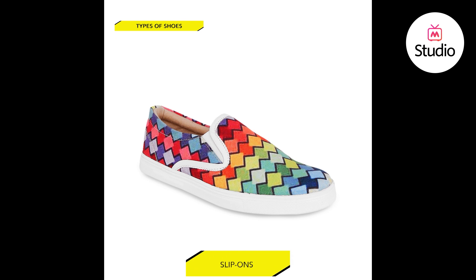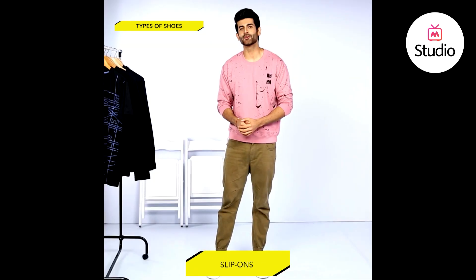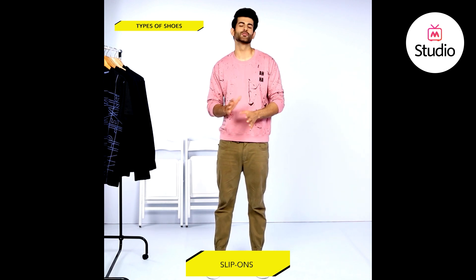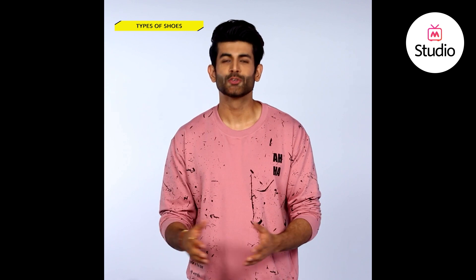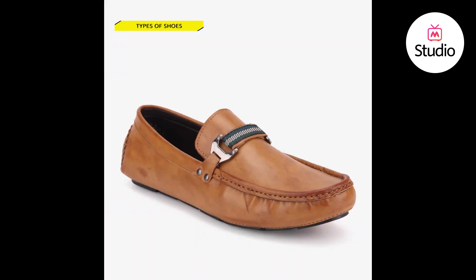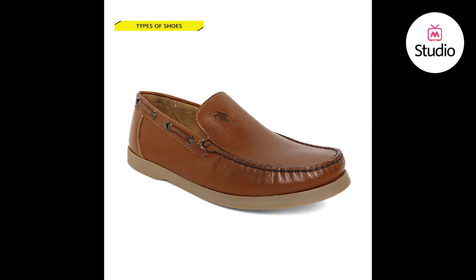Number five, slip-ons. No laces — you heard it right. Slip-ons or loafers are the trendiest, easiest shoes you will ever find. You can chill at the beach or a resort in them if you want to avoid looking overly casual in flip-flops. These days they're also available in more formal styles, so you can slip into one for a night out on the town or even a meeting. Along with loafers, you could also consider boat shoes. These cool shoes, once meant for the decks, have become a fashion statement.